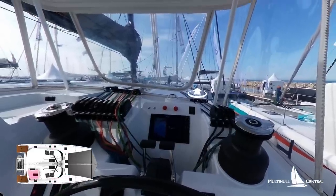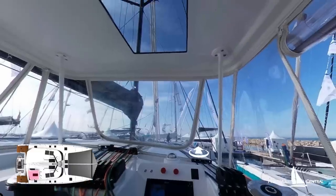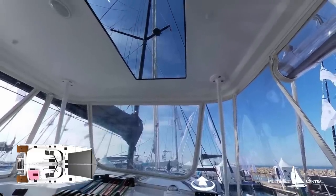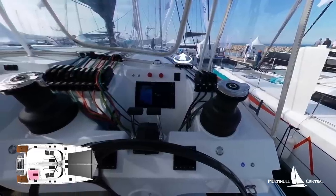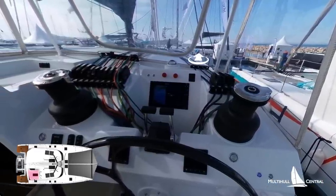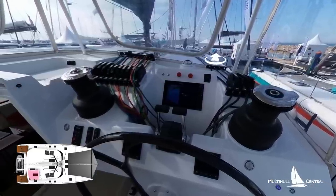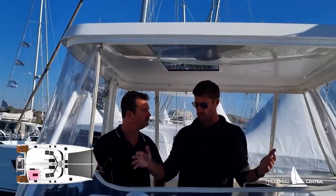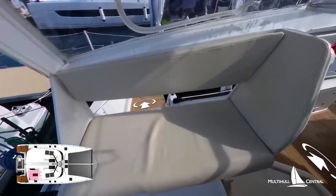Here we are at the helm station. On the OC, there's only one helm station instead of two — you don't really need two helms on a cruising boat. One helm station controls the entire boat, which is actually quite nice because you've got all the lines coming to this one station. You've got your halyards, your sheets, and your reefing lines here — all your controls. This helm station is designed to be extremely functional and very large, so two people could be here operating.